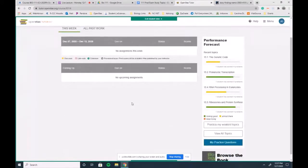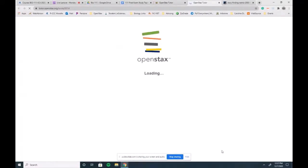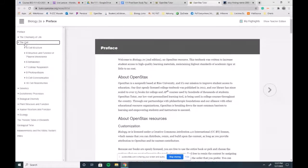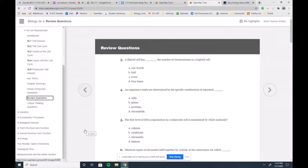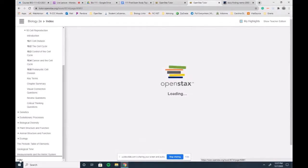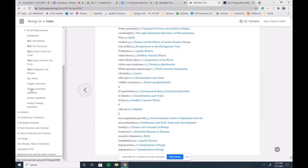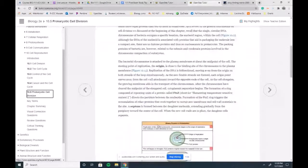You can also go back to the dashboard and browse the book. The textbook doesn't have an answer key, which is unfortunate, but there are review questions at the end of each chapter that you can look at. You can also read specific sections of the textbook if you need a refresher.